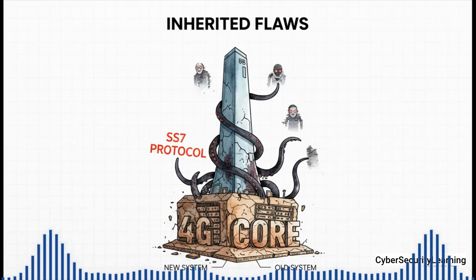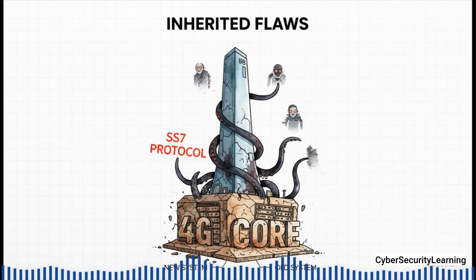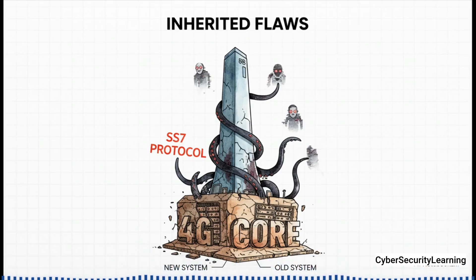And there it is — that's the answer to the question we asked at the very beginning. Because most of us are on these 5G NSA networks, we have inherited all the known security flaws of the 4G core. So yes, hacking techniques that rely on vulnerabilities from that 20-year-old SS7 protocol can absolutely still be a threat to the 5G connection you are using right this second.